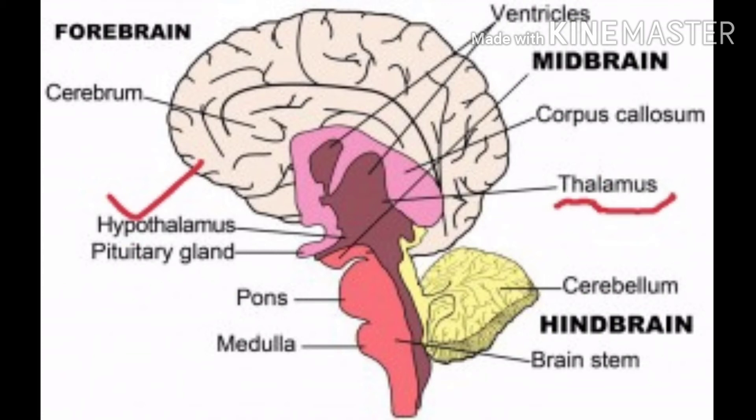What do we do with the hypothalamus? We control personality hormones and the maximum functions of the hypothalamus.